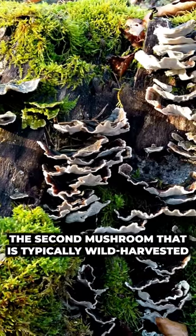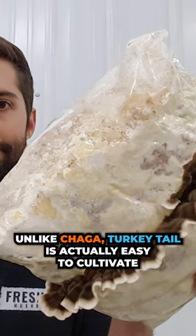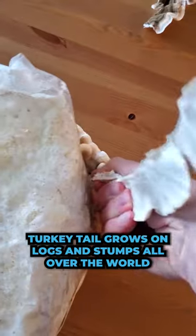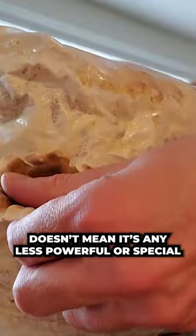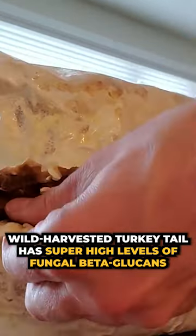The second mushroom that is typically wild harvested is turkey tail. Unlike chaga, turkey tail is actually easy to cultivate. The reason why it's often wild harvested is because it's so abundant — turkey tail grows on logs and stumps all over the world. But just because it's common doesn't mean it's any less powerful or special. Wild harvested turkey tail has super high levels of fungal beta-glucan.